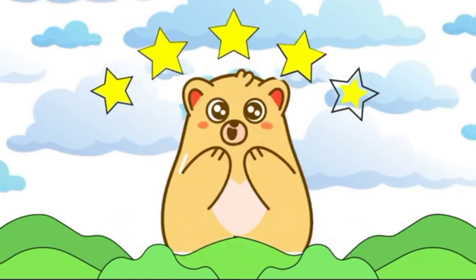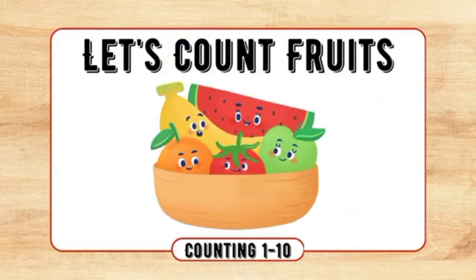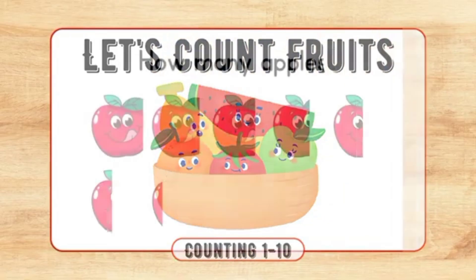Welcome to my channel, Kedzonia. Let's count fruits.